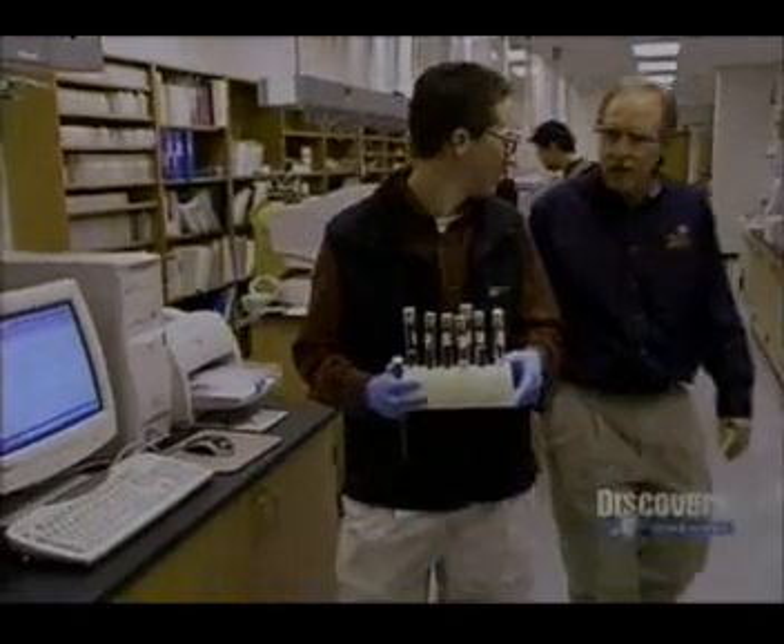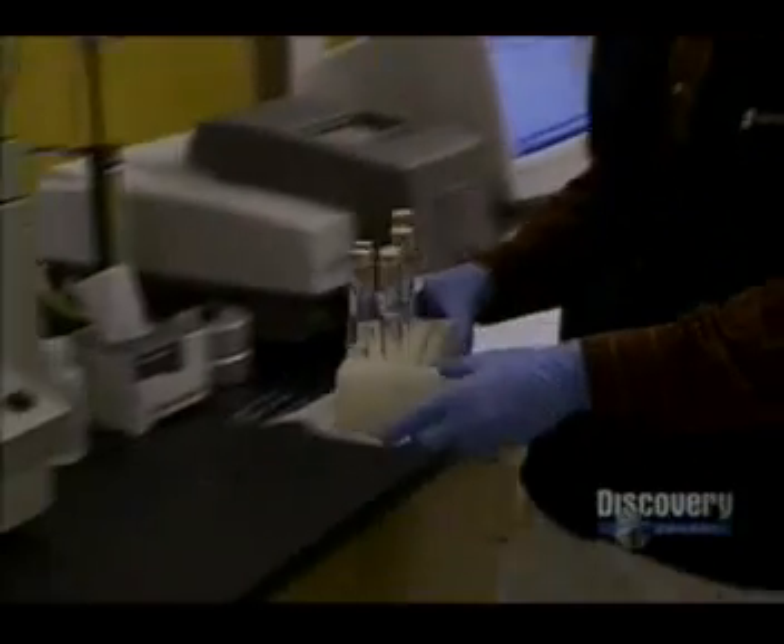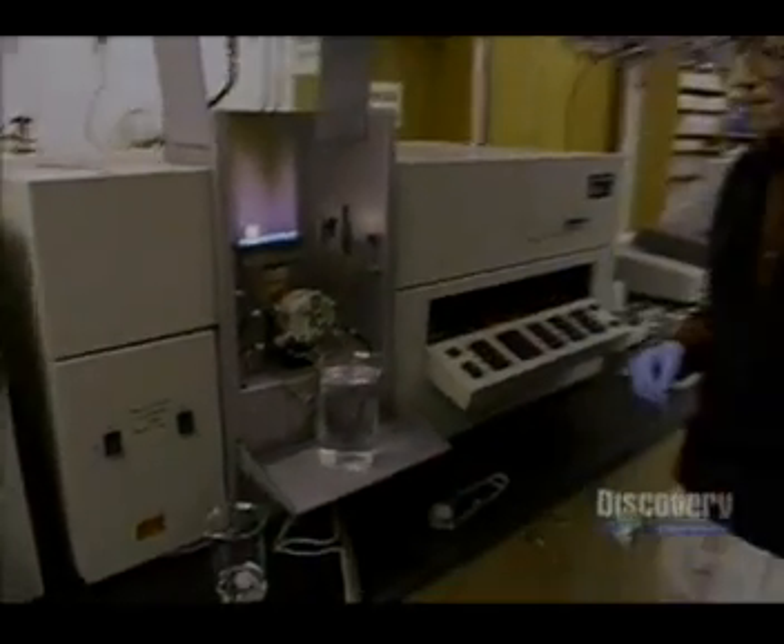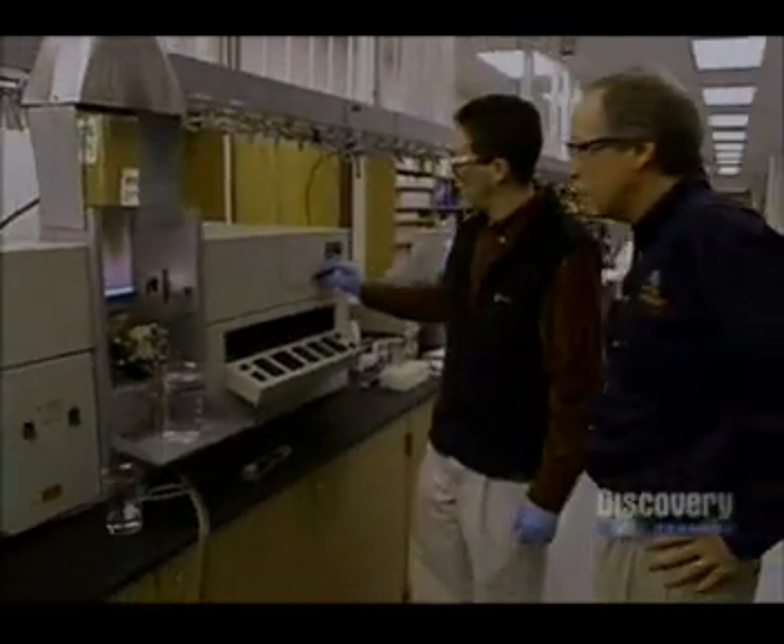There's one final test result that uses an atomic absorption spectrometer. We're looking for absorption of that aluminum frequency light, and that would occur if there was aluminum in that fuel — and we didn't see any significant difference there.